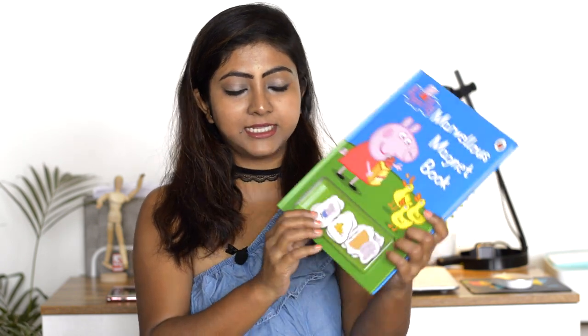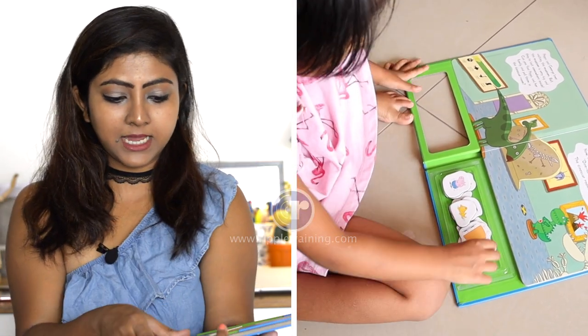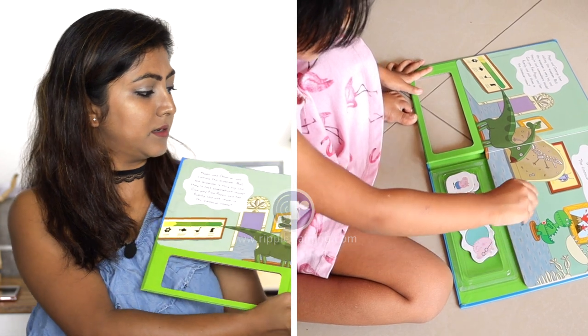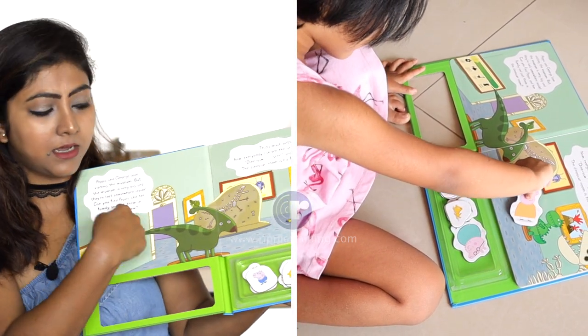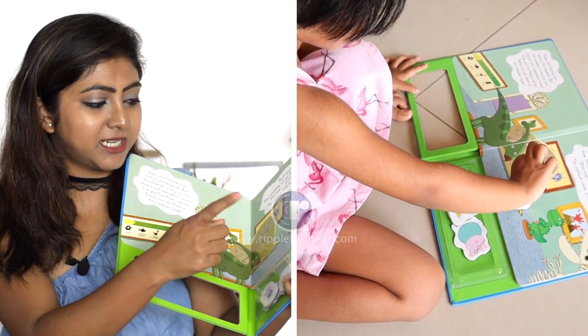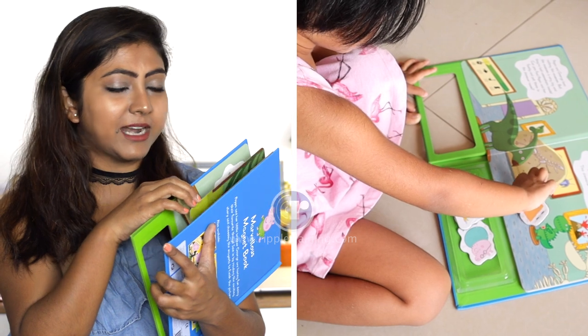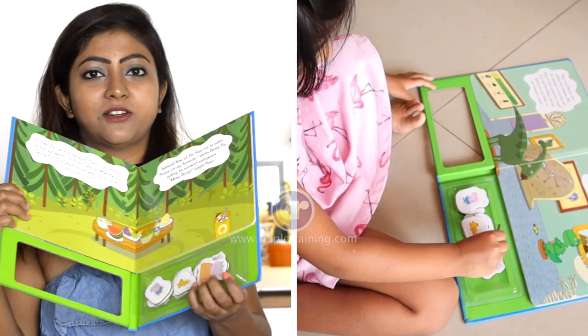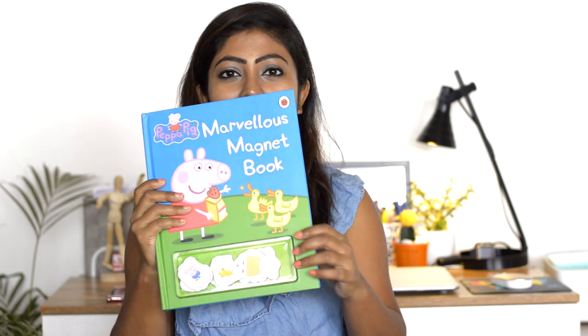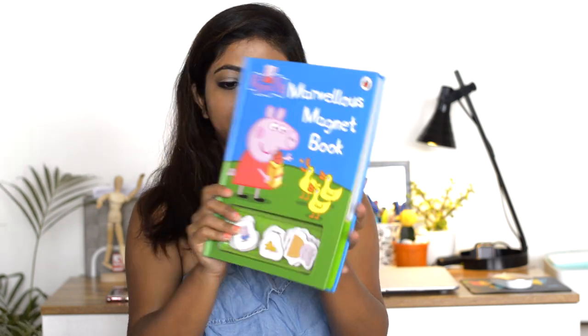This one is really interesting - it's called the Marvelous Magnet Book. It has magnets inside and you can take them out and stick them on the book wherever you want to place them. Kaya was more interested in putting the magnets on the fridge rather than the book, but I think she'll gradually figure it out. It's a quite engaging book - you can keep your toddler engaged for a while with this one.